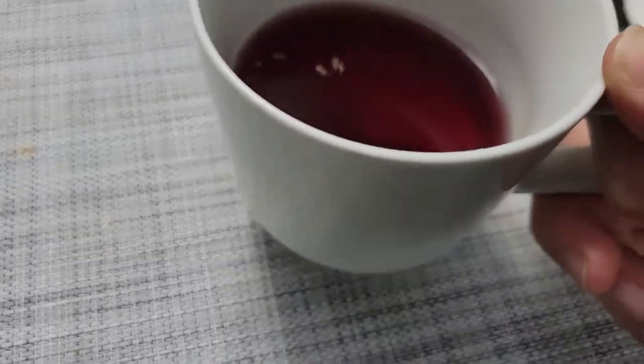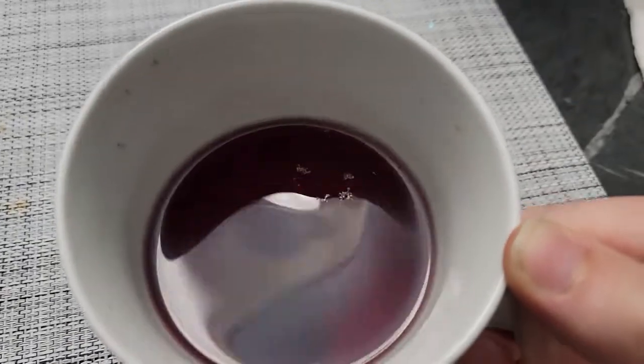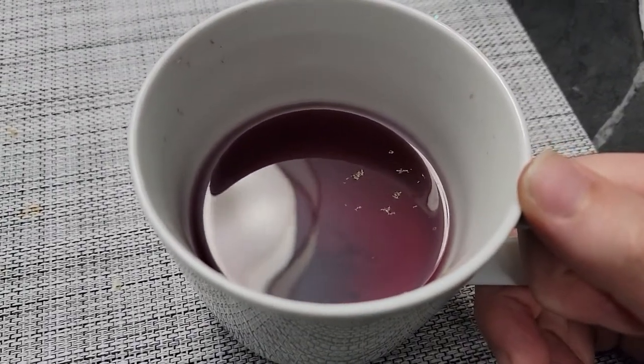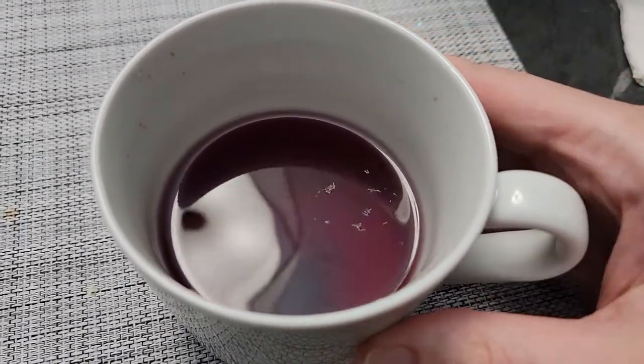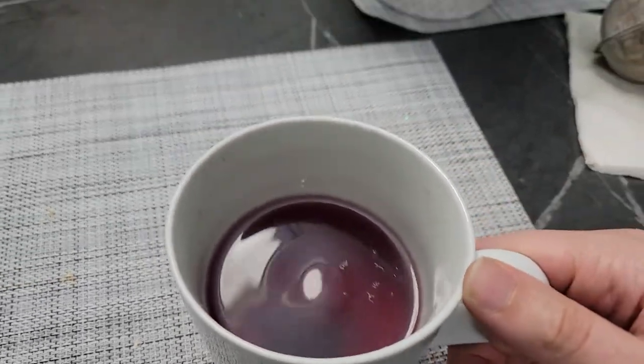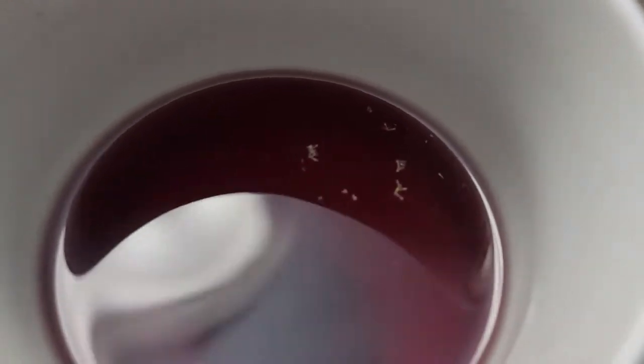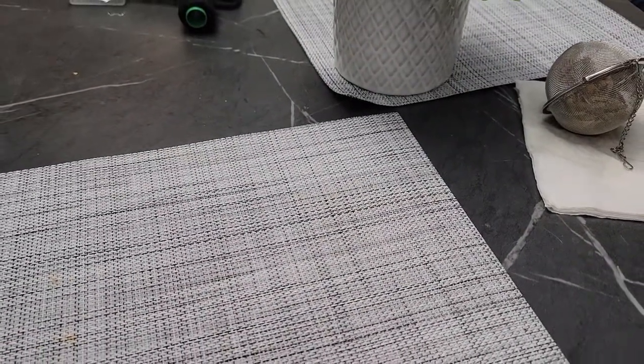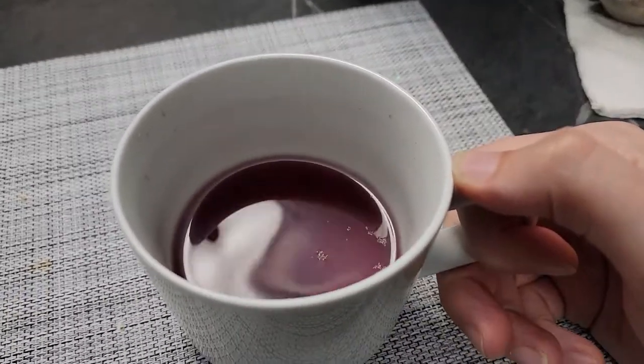There are some remains at the bottom here — some of it gets through the mesh — but that's okay, it's all edible anyway. I'll have a sip. Yeah, very good!